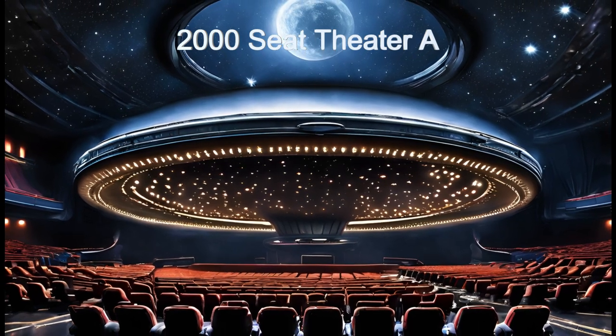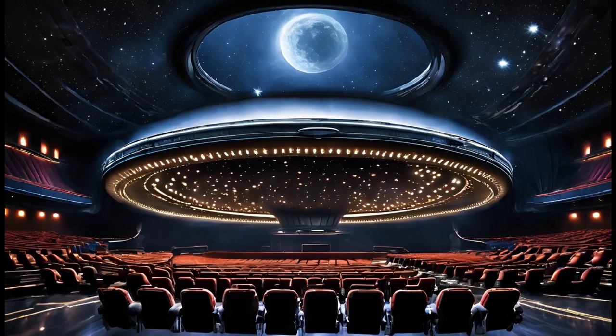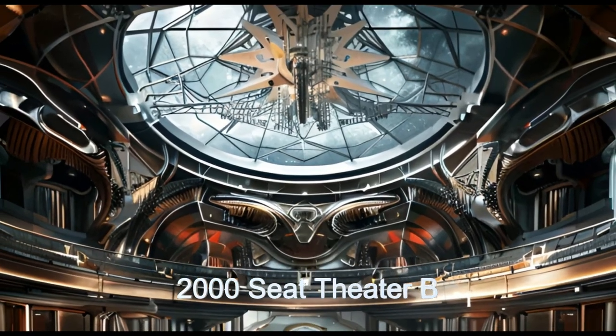Experience zero gravity performances, mesmerising holographic projections, and adaptive lighting systems in all of the theatres.